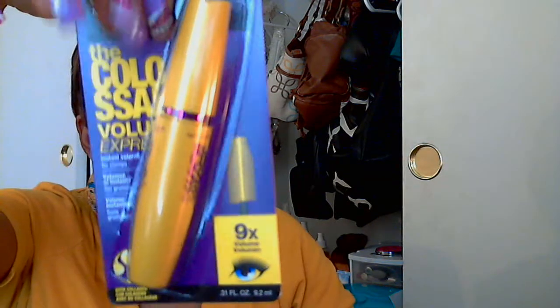I also picked up this Colossal Mascara. I have not tried this mascara, but I've wanted to try it. I've heard a couple of people talk about it and say that it's a really great mascara, so I definitely can't wait to try it. This is going to go on my backup stash until I finish the mascara I recently opened - those Stiletto Lashes.